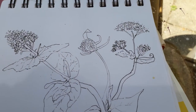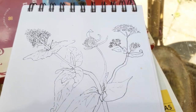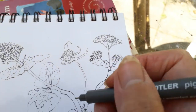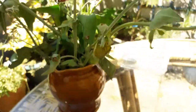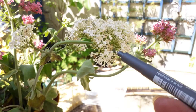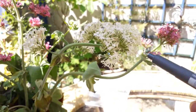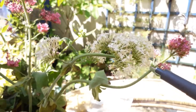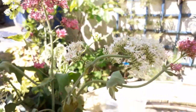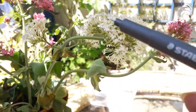I'm sat outside in the lovely sunshine, under the umbrella because it's so bright. I'm doing a little sketch of the valerian flowers that grow everywhere — they grow in my garden, they grow out the walls. I just thought it would be interesting to do a little study because they're quite interesting.